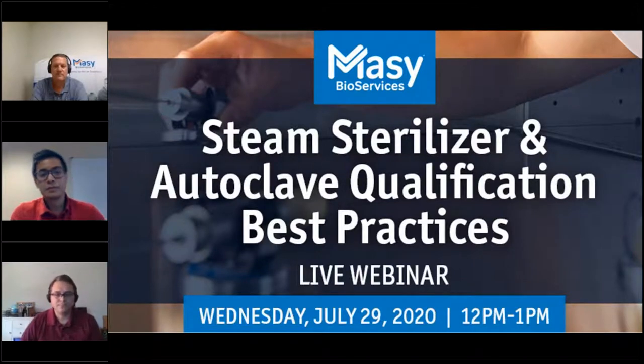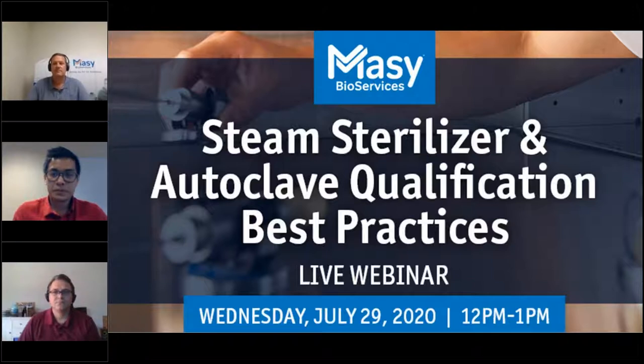Good afternoon and welcome to Mosse Bioservices Steam Sterilizer and Autoclave Qualification Best Practices webinar. On the right side of your screen, you should see a control panel with a question box where you can enter any questions for the panelists. All questions will be answered at the end of the presentation. You will also see an area with handouts — please feel free to download a copy of the presentation to refer to later.